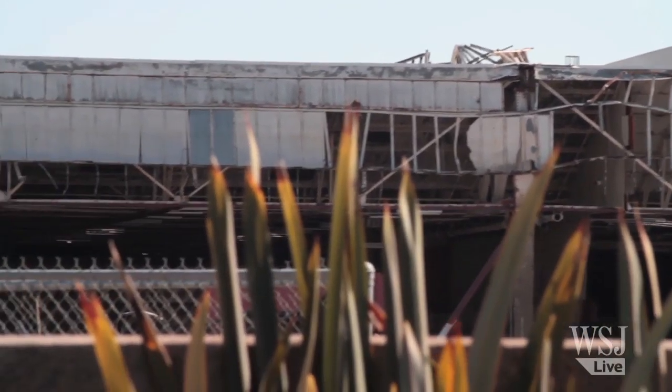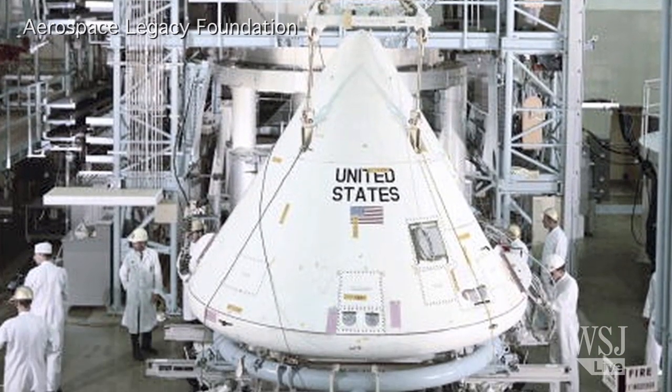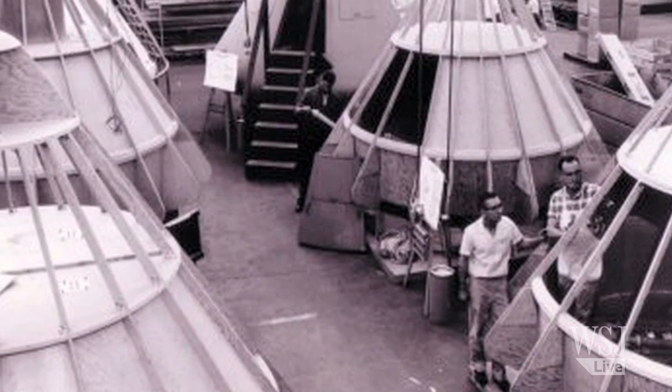For Jerry Blackburn, the wooden model symbolizes the storied past of the Downey NASA site, where he and about 30,000 other technicians and engineers made history. The Downey site represents Southern California's richest aerospace heritage.